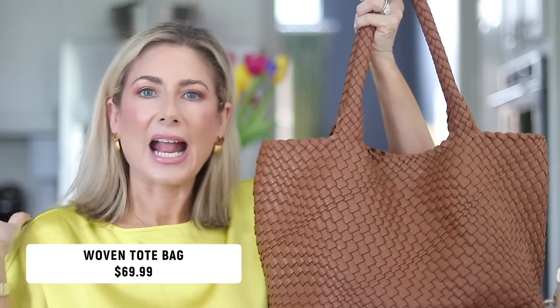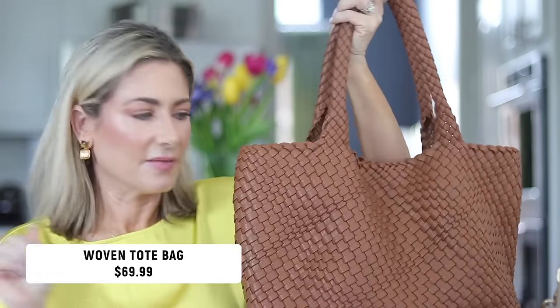The woven tote trend has been around for a while. I'm not super familiar with what high-end luxury brands have inspired lookalikes — I generally just buy a bag because I like how it looks or it fits a hole in my collection. I'm pretty sure the woven bag trend was started by the brand Bottega, and I have one. But I have two from Amazon — one I've shared many times before, and then I picked this one up during the big Prime sale in March and I love it.